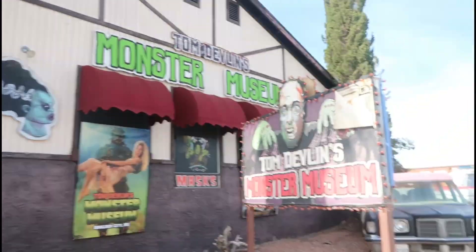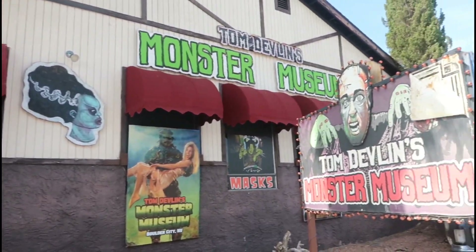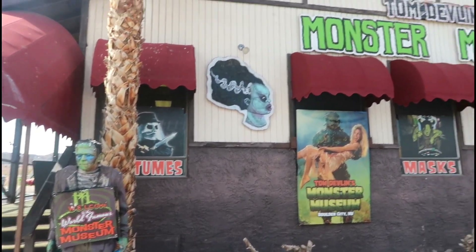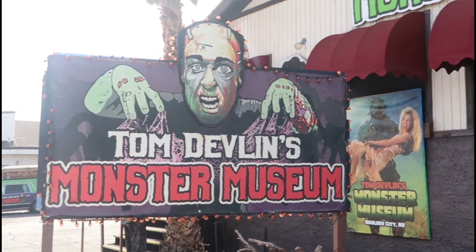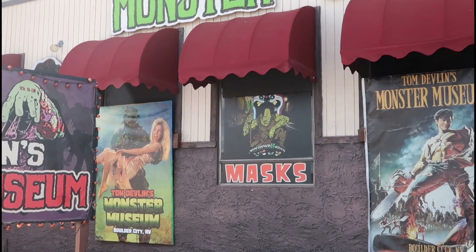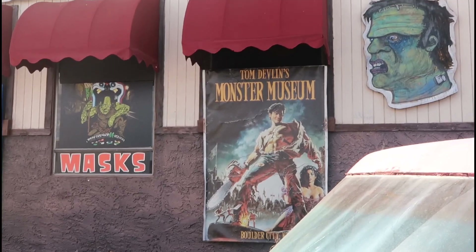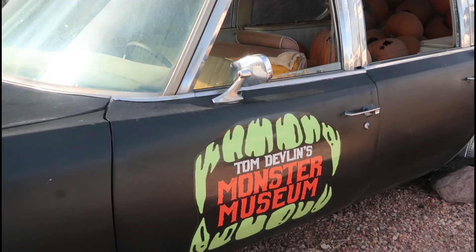How freaking cool is this? This is something I've been waiting for for a long, long time since I've started vlogging, and now I'm finally here. Got a good look at the sign right here — you got the Swamp Thing, you got Toxie from Toxic Avenger, you got Ash from Evil Dead or Army of Darkness, and then another hearse right here.